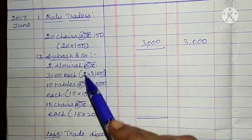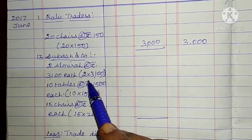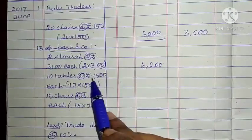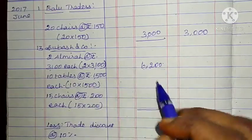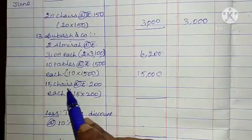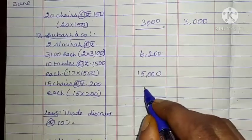Supplier name Subhaf & Co. 2 Almiras at the rate of Rs. 3,100 each: 2 into 3,100 = 6,200. Then 10 tables at the rate of Rs. 1,500: 10 into 1,500 = 15,000. Last item: 15 chairs at the rate of Rs. 200 each: 15 into 200 = 3,000.